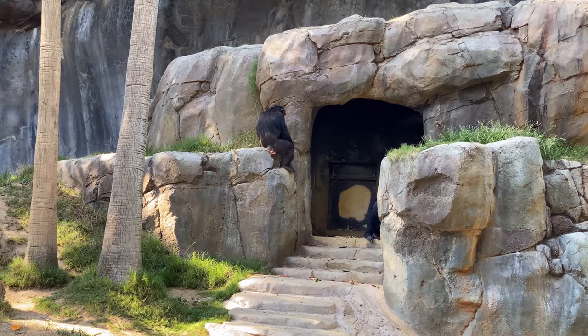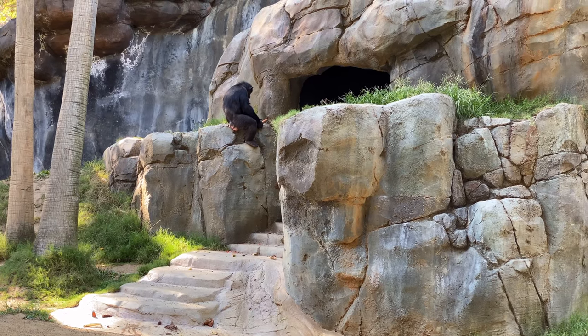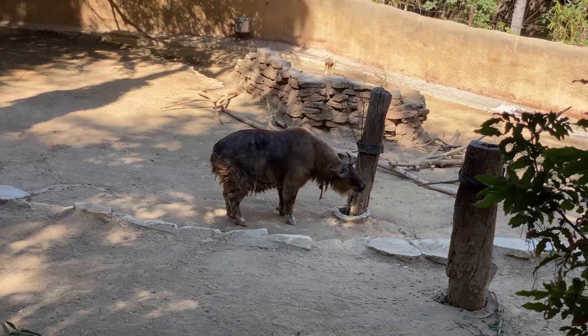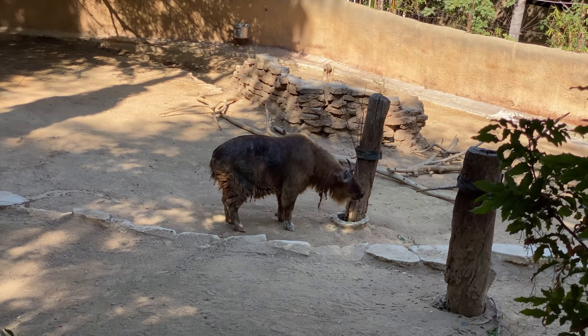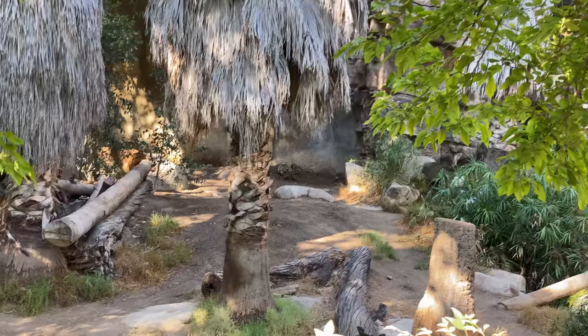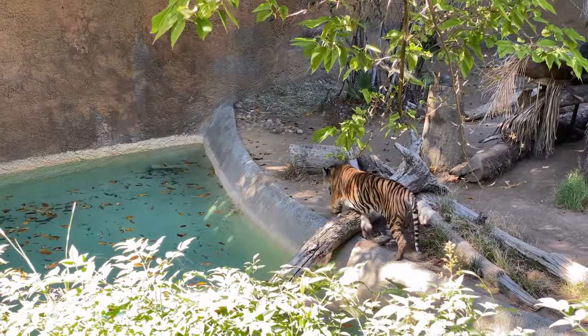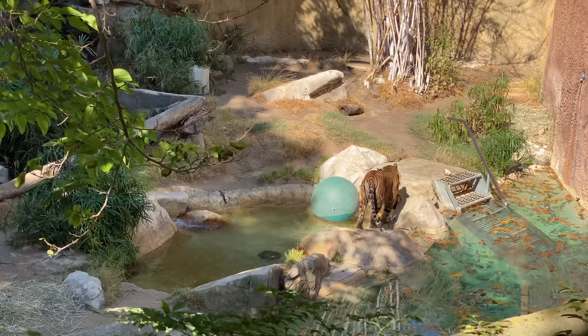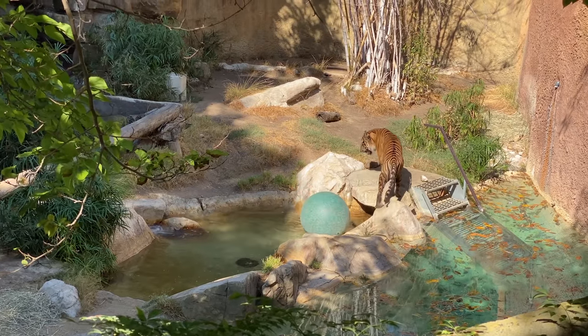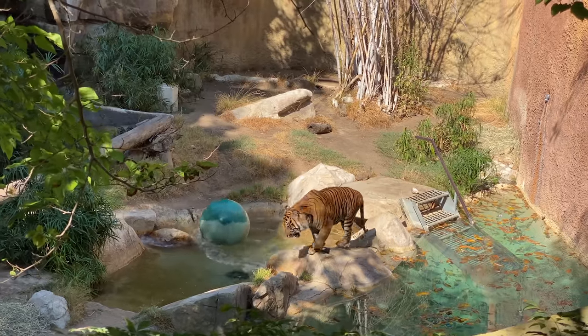Here are some Chimpanzees. This is a Sichuan Takin, and this is a Tajik Markhor. Everyone has their favorite animals — mine are tigers. This is a Sumatran tiger. Scary, right?